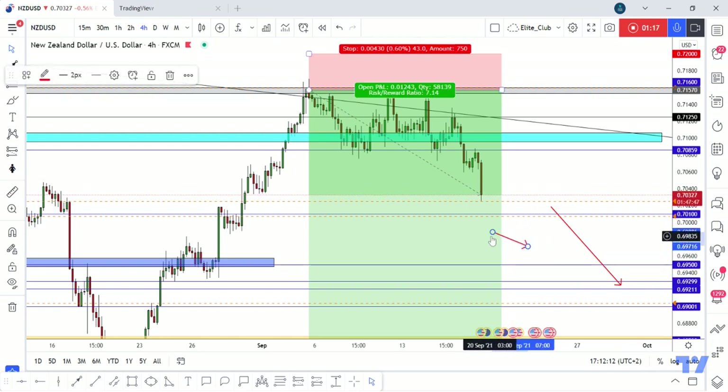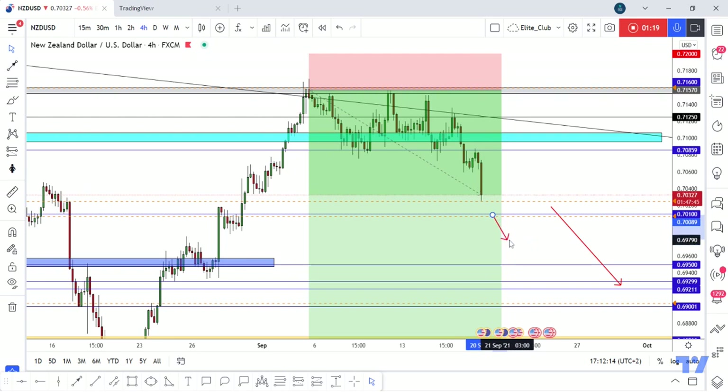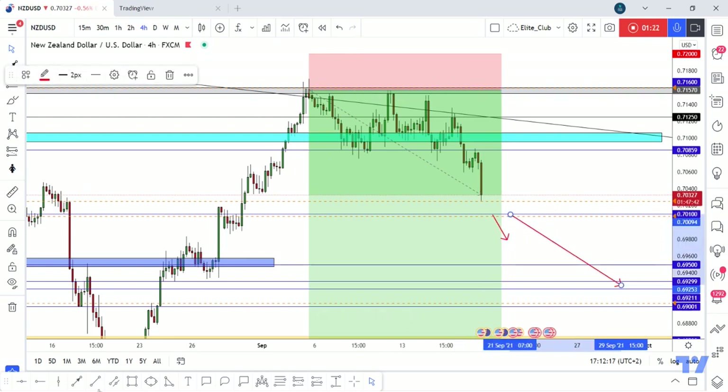If we have a closure like this, the price will be retested and continue to the downside. Hope you all benefit from those two entries, or even one entry, and make a huge profit.